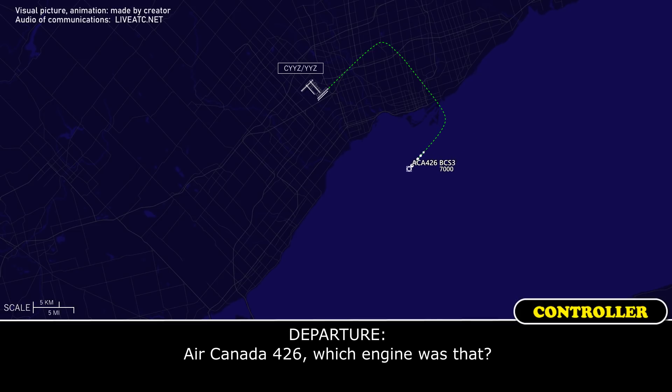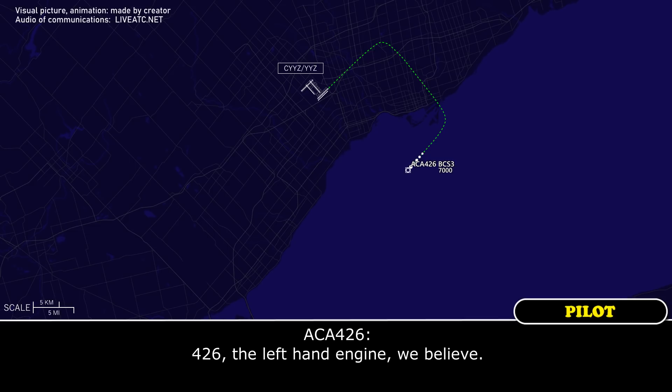Air Canada 426, which engine was hit? Arcanda 426 — the left-hand engine, we believe. Roger, thank you.